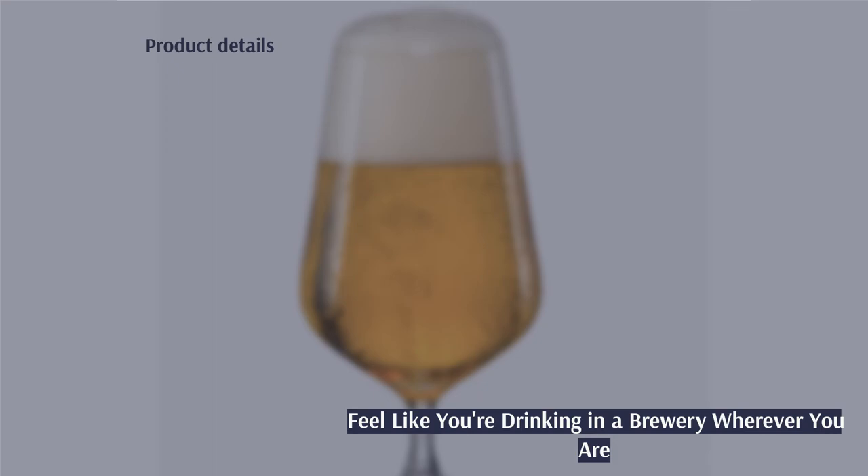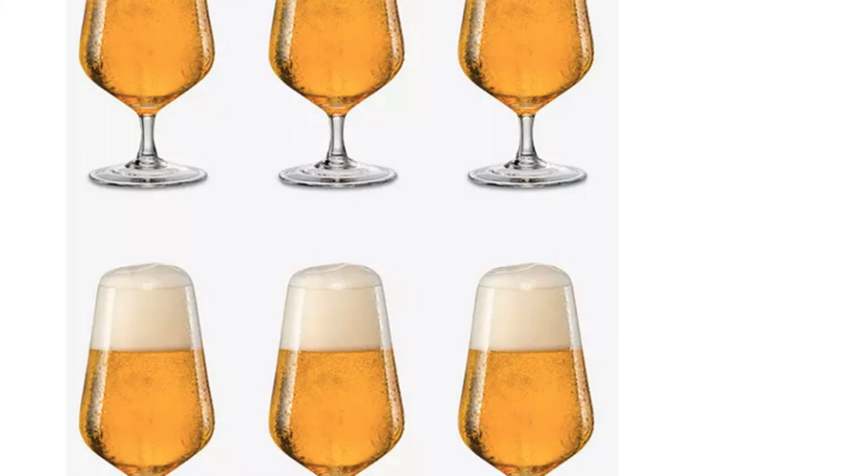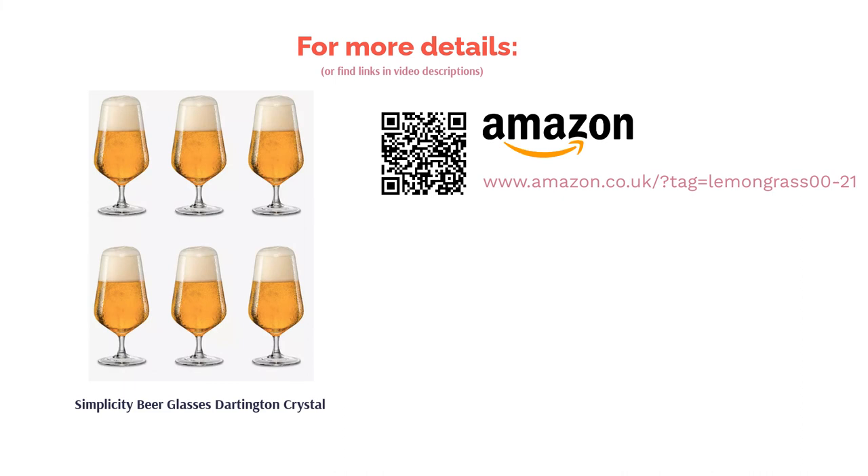The next product in our list is simplicity beer glasses by Dartington Crystal. Dartington Crystal is a company based in the UK that provides elegant, simple designs in crystal and glass. Here we've got some of their rather fancy tulip shaped beer glasses, made from the fancier material. This six-pack of glasses is perfectly shaped, so it's not just the material that oozes quality — the whole design will make you feel like you're dining at an established brewery, even if you're just in the back garden.